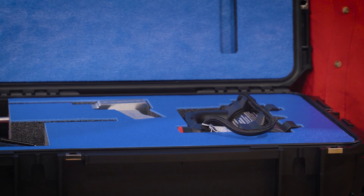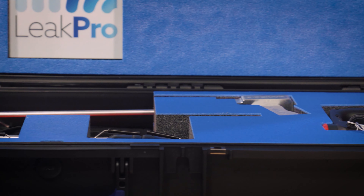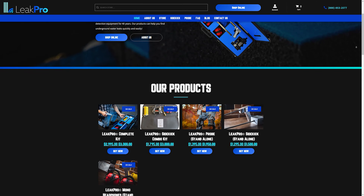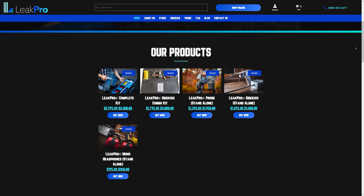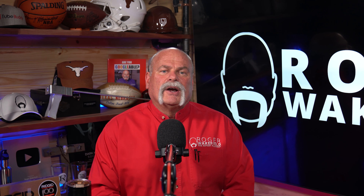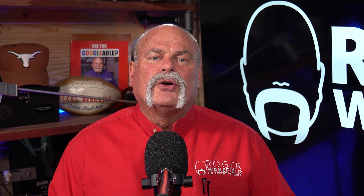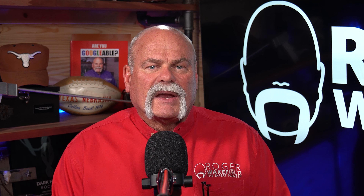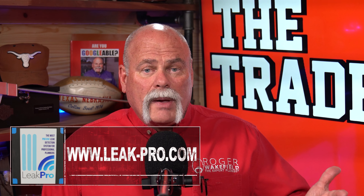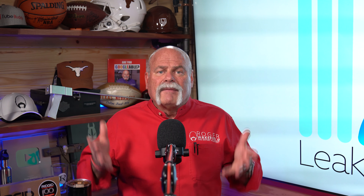This video is sponsored by LeakPro. We think LeakPro is the best leak detection equipment for plumbers when you're looking for leaks on the domestic waterline. You can go to leakpro.com to check out the equipment, and if you're a plumber, there's training there too. Send your plumbers through the training, learn how to use the equipment, and learn to increase the bottom line at your company by bringing on a better service that's going to help your customers even more. Go check it out at leakpro.com.